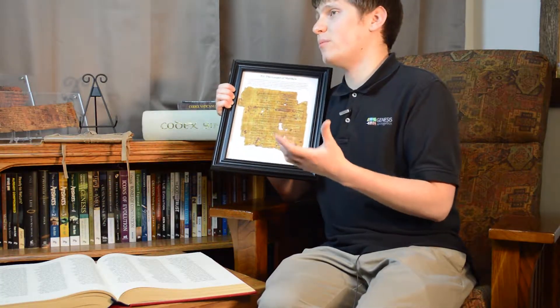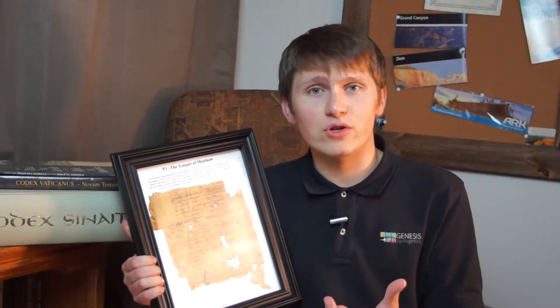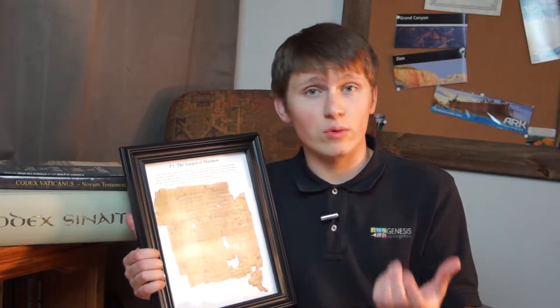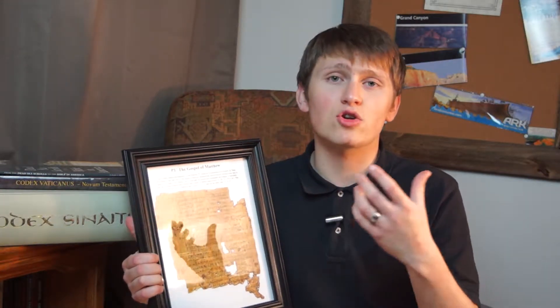When talking about the reliability of the Bible, it's very important to emphasize this fact. We don't have the original writings of the New Testament authors anymore — all we have is copies. But nonetheless, we can still know what the original authors said because we have so many copies and because we have such early copies.